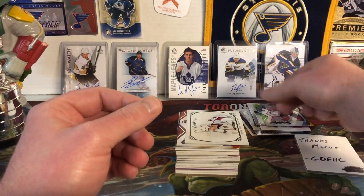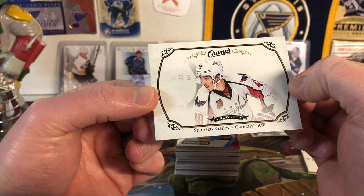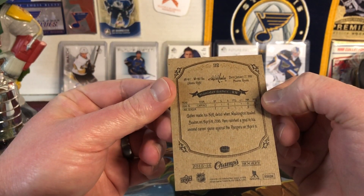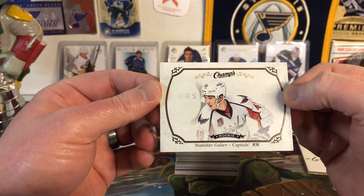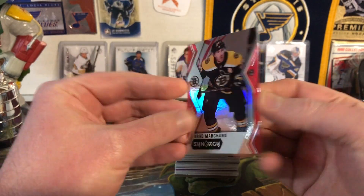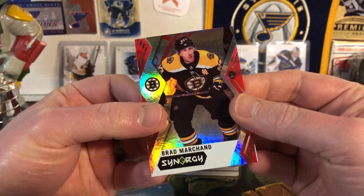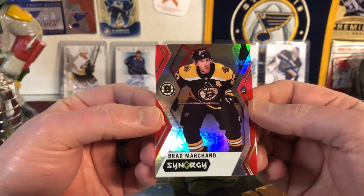Next we have Stanislav Galiev — a rookie for the Washington Capitals. He made his debut in Boston and then disappeared forever. Next up we have Brad Marchand Synergy — a red parallel, question mark. Look at that classic Brad Marchand duck face — he's always got that look on his face.